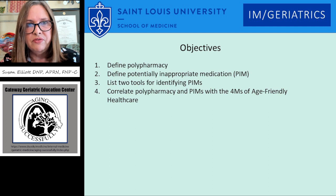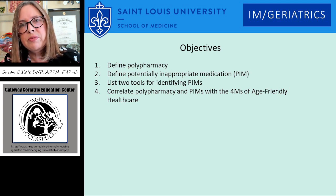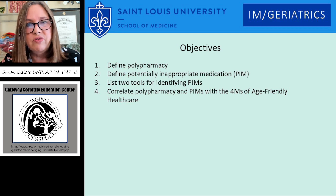The objectives today are to define polypharmacy, define what potentially inappropriate medication is, be able to list two tools for identifying PIMS, and to correlate polypharmacy and PIMS with the four M's of age-friendly healthcare.